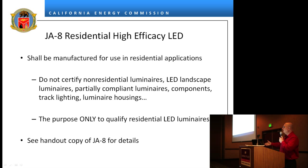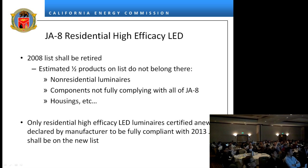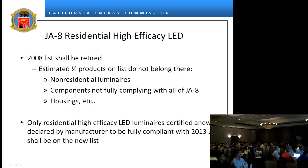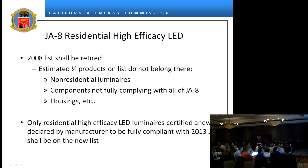When the new list goes up, the old list is going to be retired. So if you have products on the 2008 list, you will need to recertify them according to the 2013 standards. In the handout there's JA8 — one thing to bring up is that there was an errata change. Some of you may have been familiar that JA8 required 90 CRI. The old language didn't differentiate between indoor and outdoor applications, but it's been revised. What's online now says outdoor luminaires are exempt from the 90 CRI requirement, so outdoor LEDs do not have to meet 90 CRI.